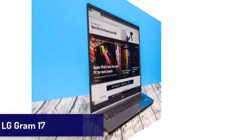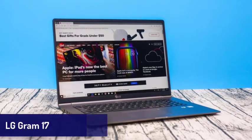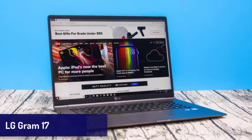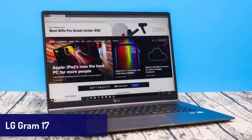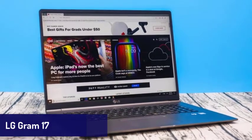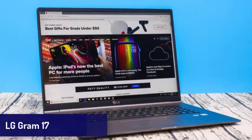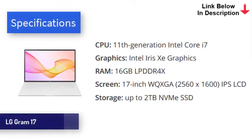Next is the LG Gram 17. If you need a laptop with a large screen, this one is for you. The new LG Gram 17 features an incredibly light design and comes with some of the best mobile tech in the world. That includes Intel's new 11th-generation processors and Iris Xe graphics, as well as two Thunderbolt 4 USB-C ports, coupled with up to 16GB of RAM and speedy SSDs, making this a laptop that is brilliant for day-to-day tasks. Battery life is also phenomenal, easily lasting around 12 hours on a single charge.